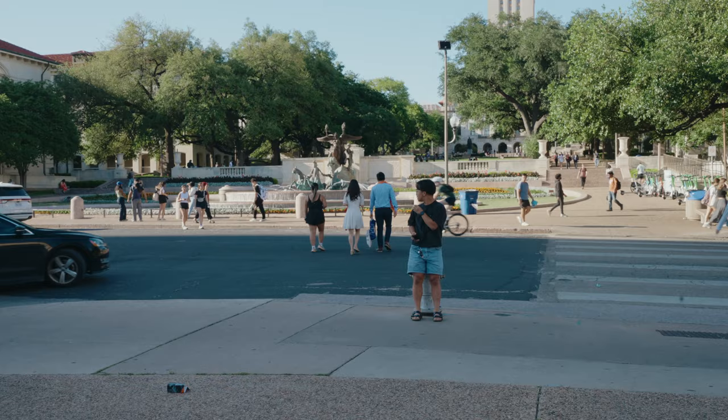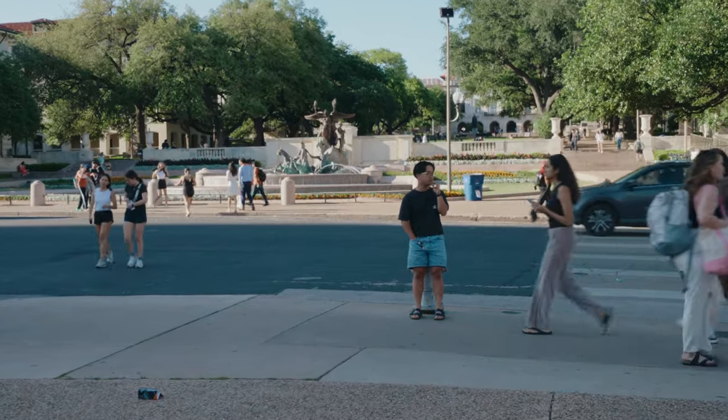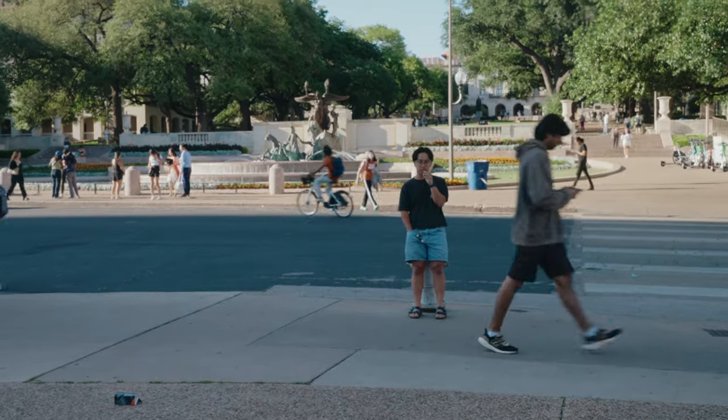Right behind me is the fountain. There's a lot of senior portraits going on right now — I just saw my friend fighting for a spot at the fountain. Now I'm gonna take you guys into campus to probably one of the busiest intersections, where there is the McCombs School of Business.